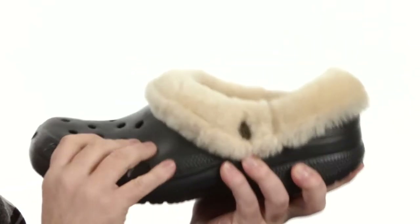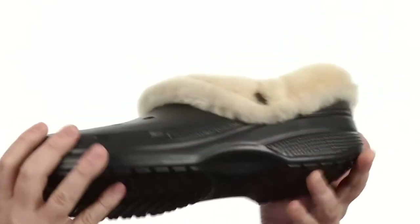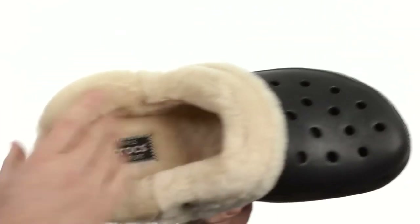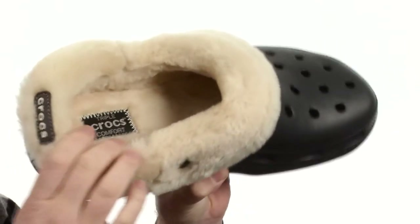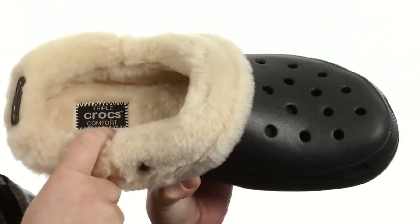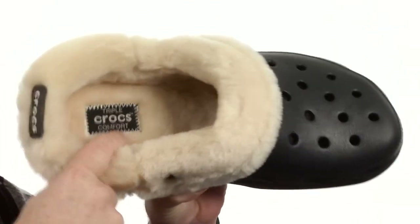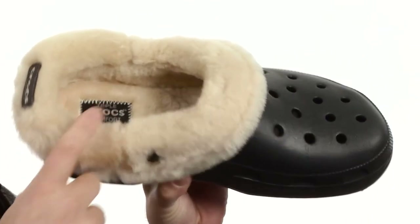Incredibly versatile and rugged. You've got that Croslite material shell — it's very easy to clean. You can stomp through a puddle and it wipes right off very easily. You've got all this genuine shearling here on the lining. Super soft, incredibly comfortable too. On the comfort scale, it's a level 3 — that's the most comfort you can get from Crocs. It feels like a pillow top once you put your foot in there.